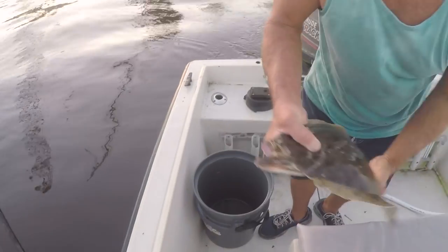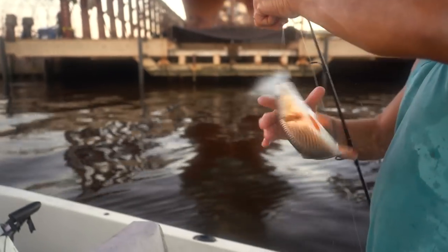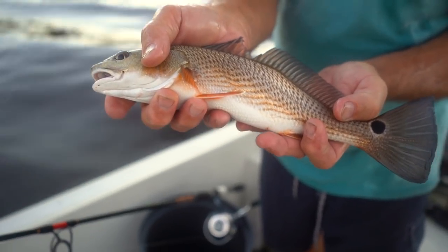And that's the thing about this spot right here. One day I decided to see how many different species of fish I could catch. I literally caught flounder, trout, redfish, drum, sheephead, croakers, jack crevalle, and mangrove snapper. It was just unbelievable. I would just change my tactics and use different baits for the different kinds of fish.